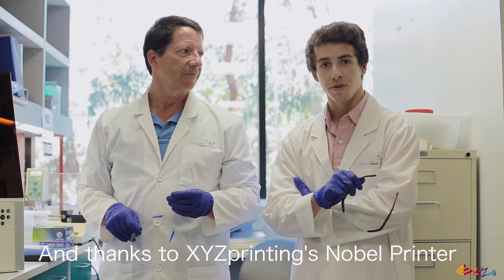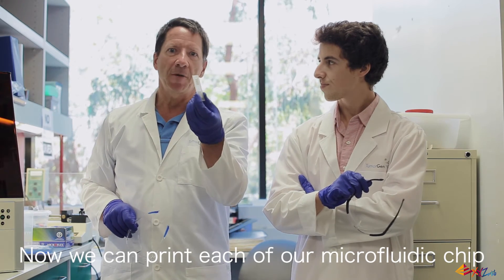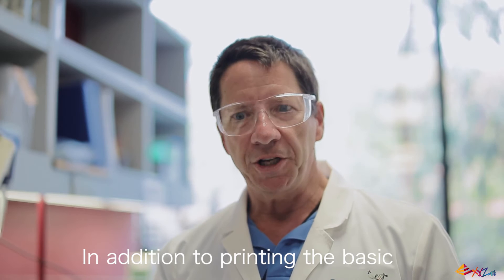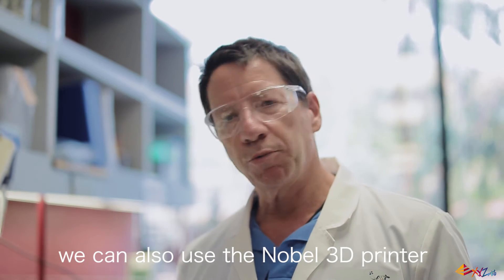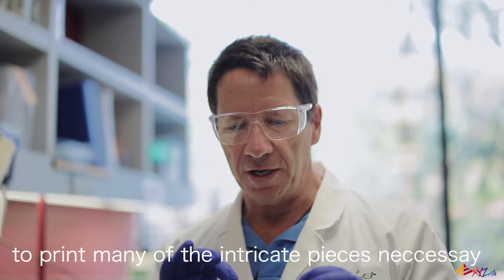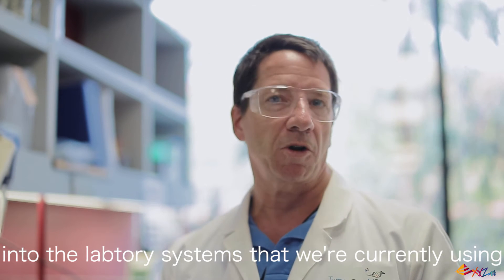Thanks to XYZ Printing's Nobel printer, we can do just that. Now we can print each of our microfluidics chips for less than a dollar each. In addition to printing the basic microfluidics chip, we can also use the Nobel 3D printer to print many of the intricate pieces necessary to integrate our chip into the laboratory systems that we're currently using, therefore saving us thousands of dollars.